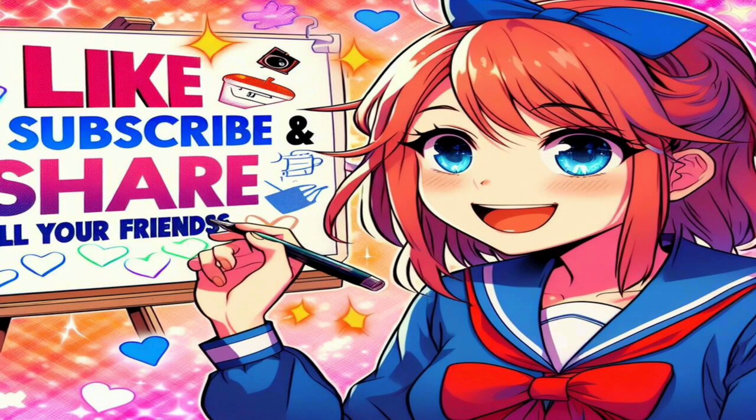Fantastico! You now have a toolkit full of strategies to practice speaking Spanish by yourself. Remember, consistency is key, so make language practice a part of your daily routine. If you found these tips helpful, give us a thumbs up and share your own language learning experiences in the comments below. Don't forget to subscribe for more language learning content. Hasta luego, amigos!